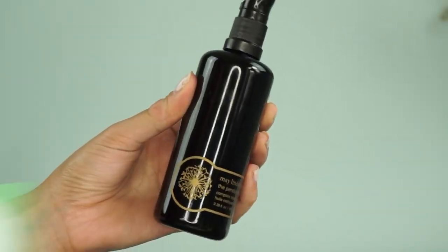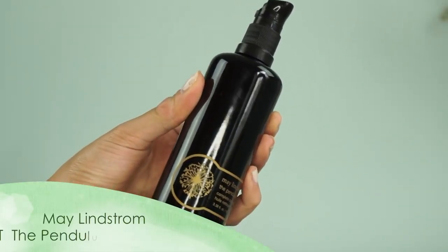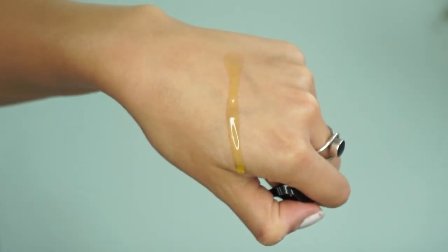I do this every single month — if you want to see more, subscribe. The first product is from one of my holy grail brands, even though every time I mutter those words my bank account cries a little bit. It is from May Lindstrom, and this is the Pendulum Potion Complete Cleansing Oil. The second May Lindstrom dropped something, I'm there — Terry sent me some samples and I fell in love with this product.